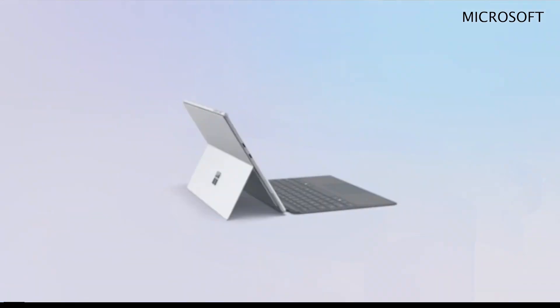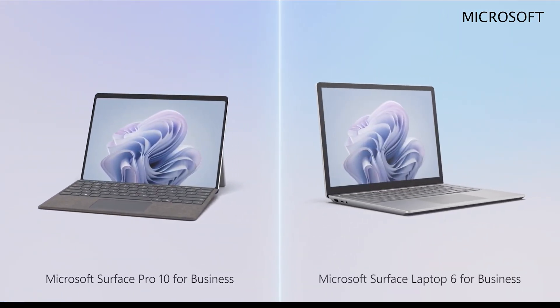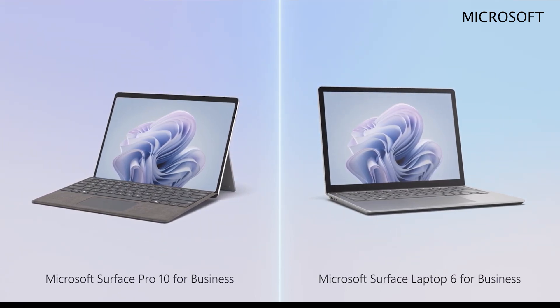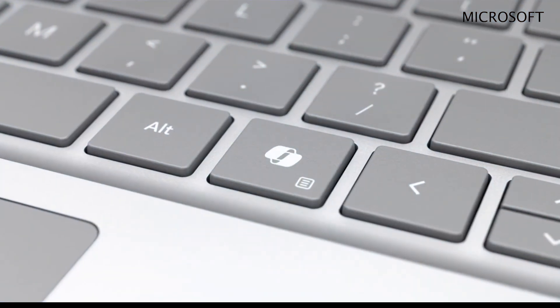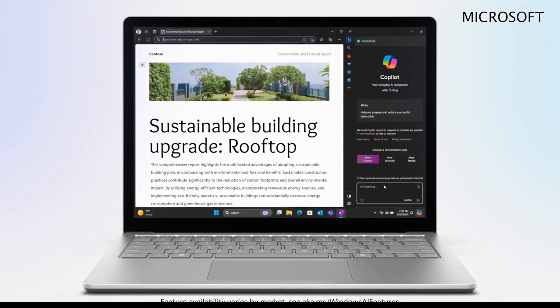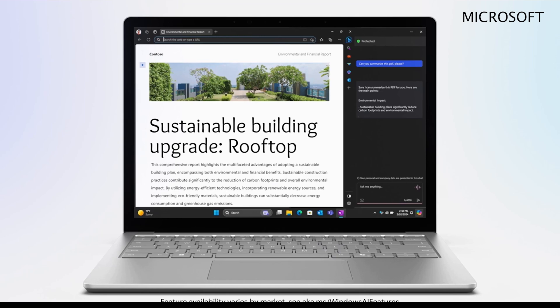Microsoft just announced the new Surface Pro 10, the AI PC for business. This PC leads the way to a new generation of AI PCs. It comes with a dedicated key on your keyboard for launching CoPilot in just a few seconds, allowing you to access AI features that help you get work done faster.